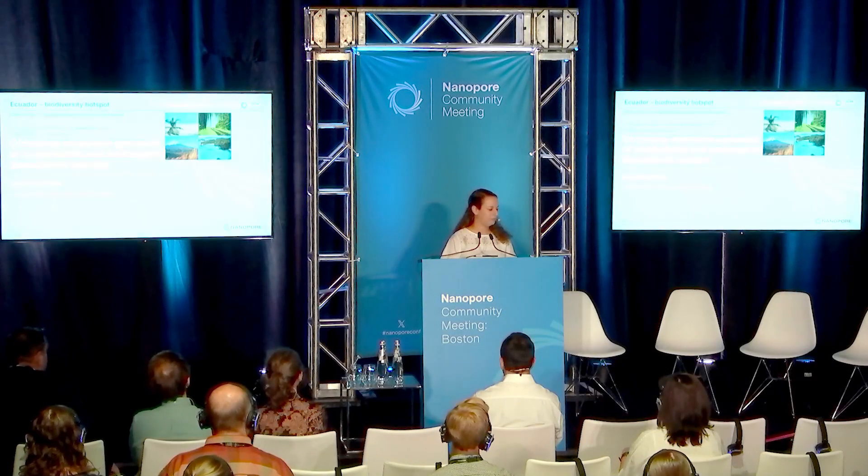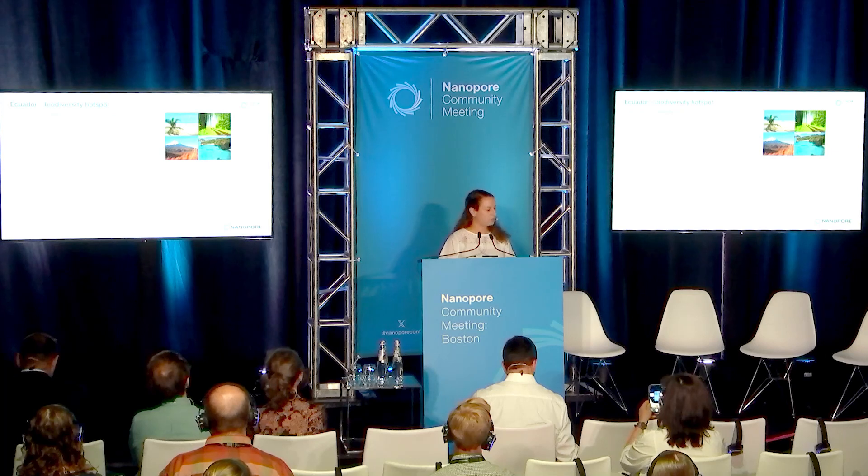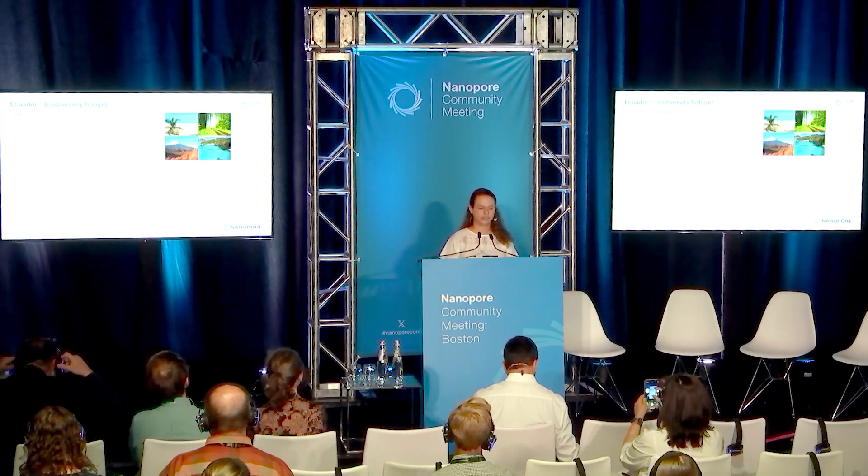I'm going to start off by telling you a little bit about my country, Ecuador, which is a biodiversity hotspot. It's one of the 17 megadiverse countries in the world.